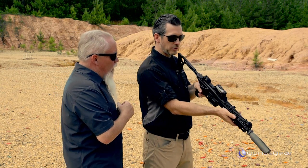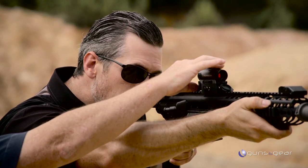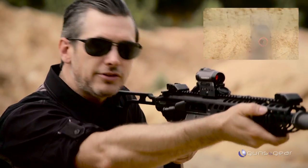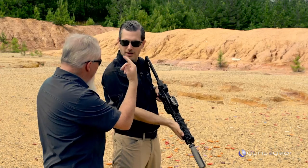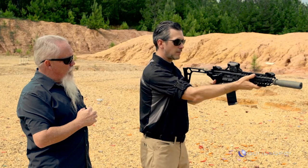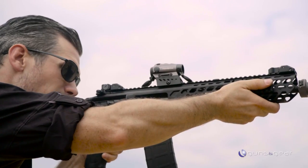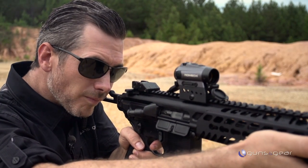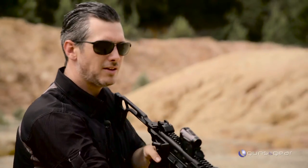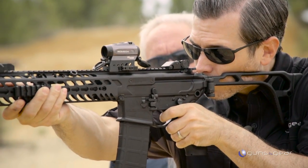So show me how you change reticle to reticle. Go ahead and look through there and you're going to have the two-minute dot. Now simply push both of the power buttons — the up and down — at the same time for about a second, and it's going to snap right over into the other reticle. And then you see the ring. Exactly. How cool is that? I love it. Just like that.